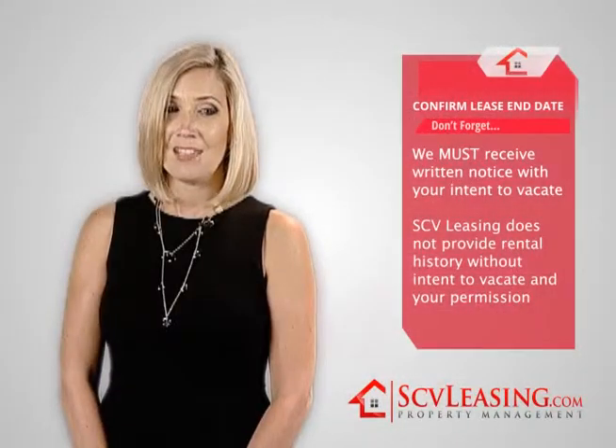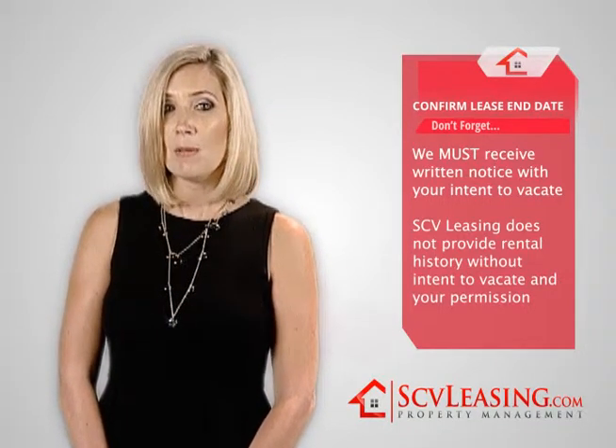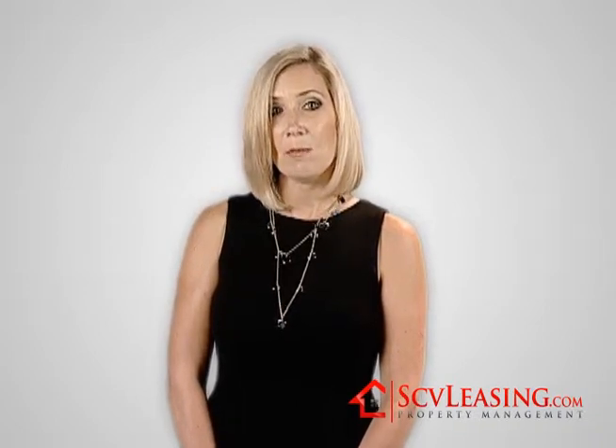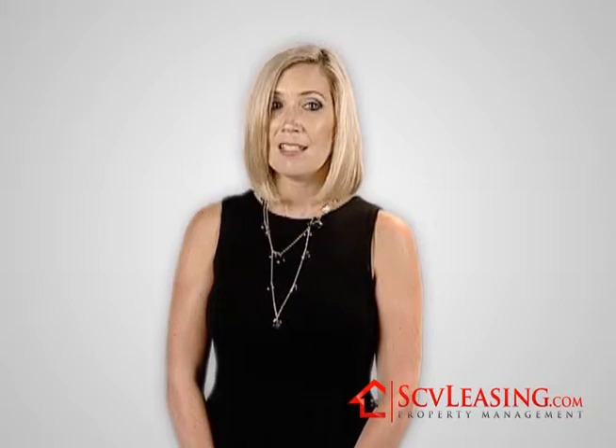In order to protect your privacy, SCV Leasing does not provide rental history to other landlords or property management companies unless you have submitted a written notice to vacate and given us the authority to release your rental reference. Please let future landlords know that they should submit their written request for information by fax or email. Once again, this is to protect you.